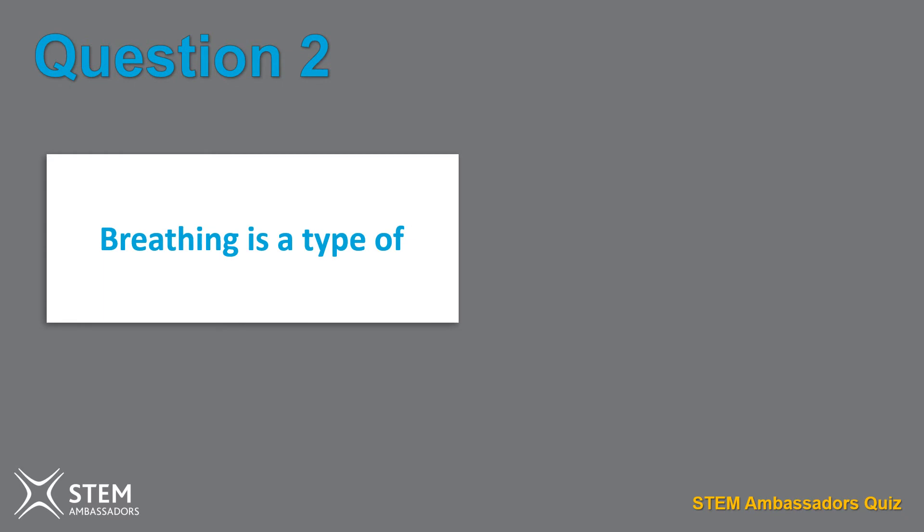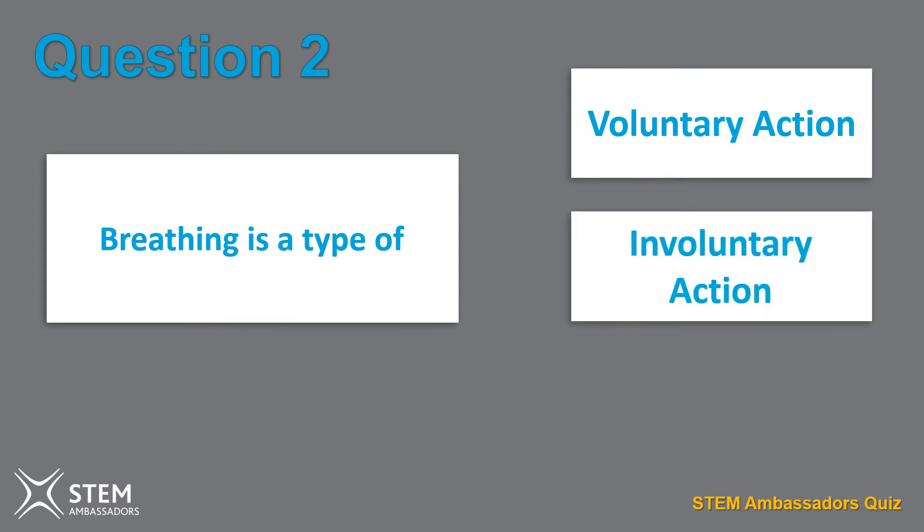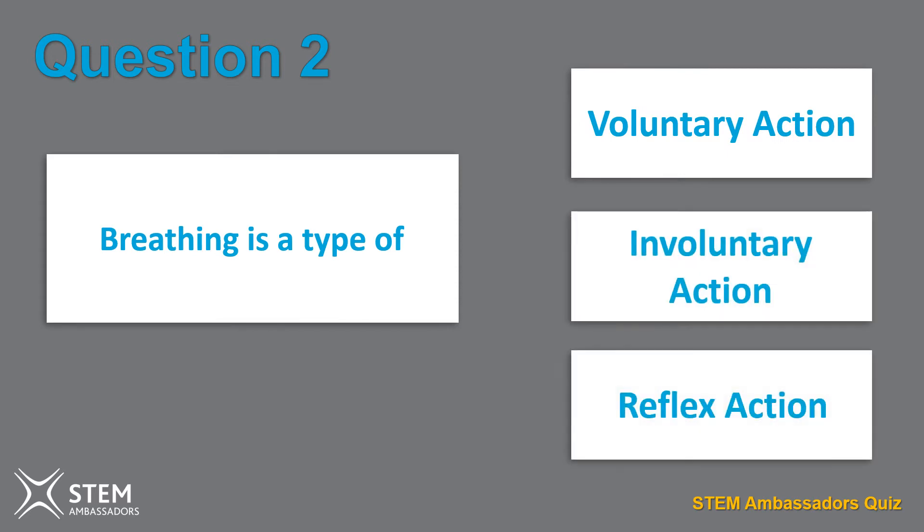Question two. Breathing is a type of what? Voluntary action. Involuntary action. Reflex action.